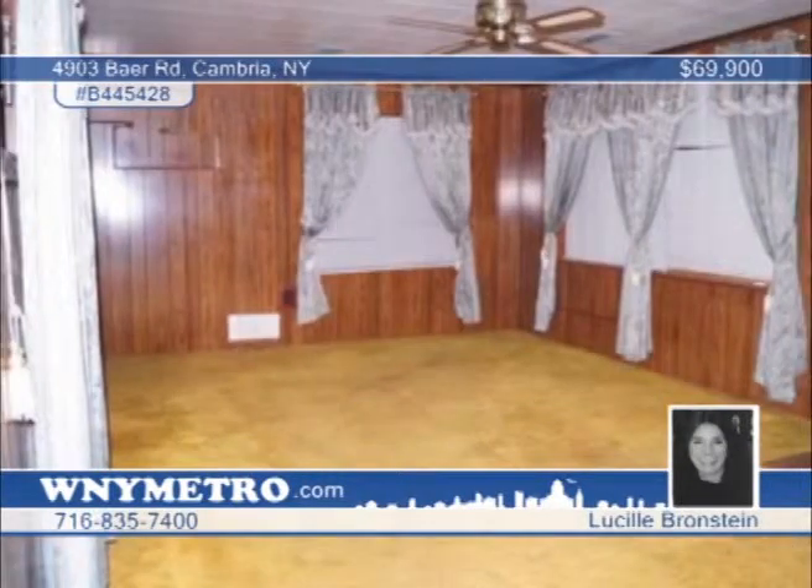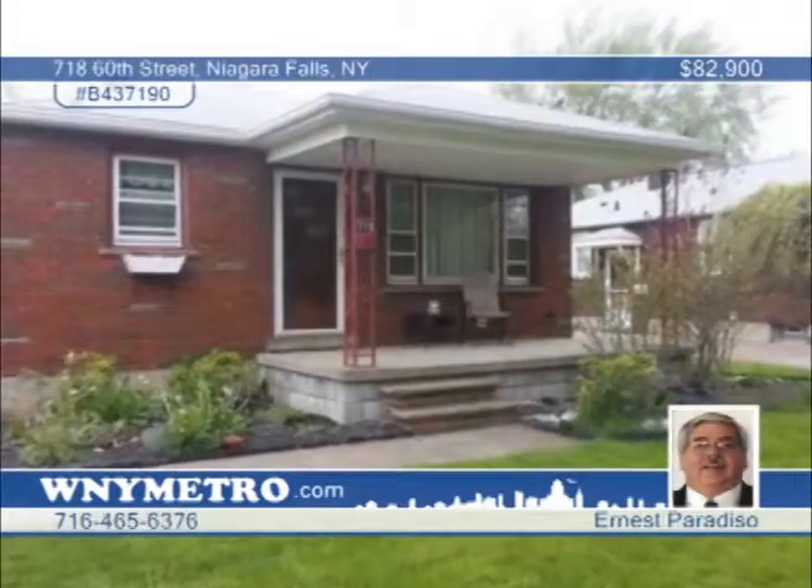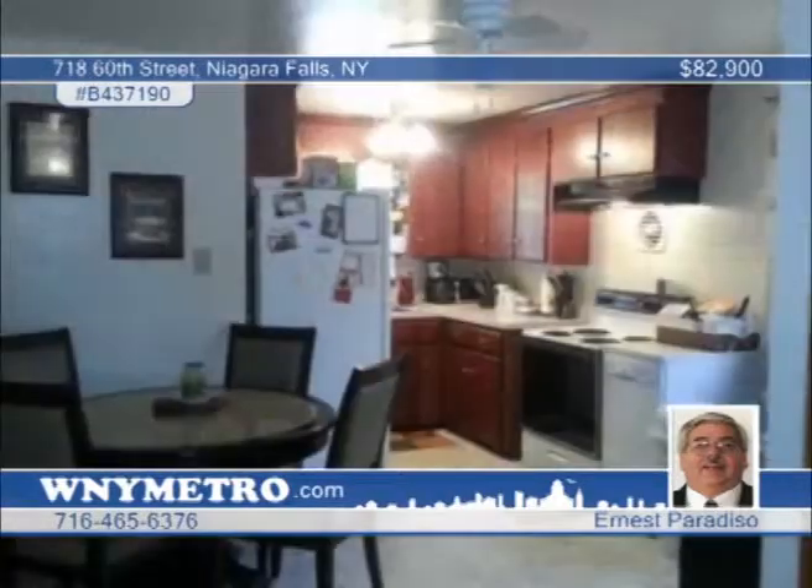Don't miss out on this cozy two-bedroom, one-bath ranch seated on a nice deep lot. Features include a sunroom, Pergo flooring, and central air. Lucille Bridenstine says this would make a great starter home — call now to make an offer.